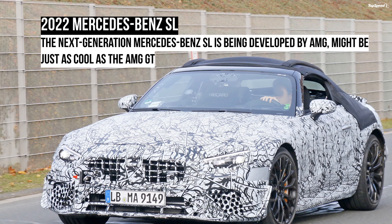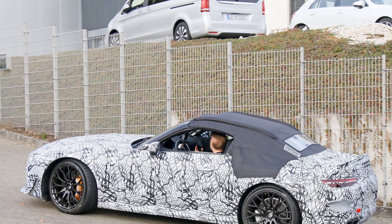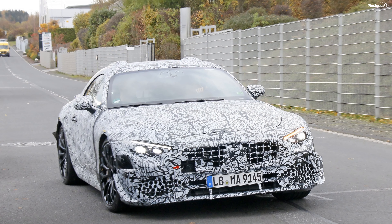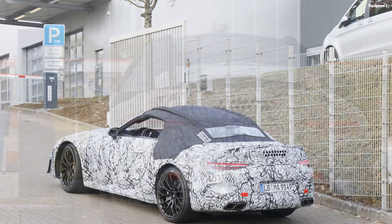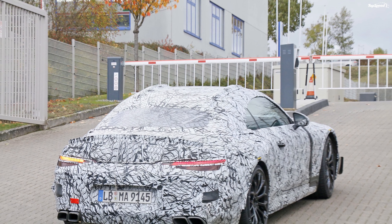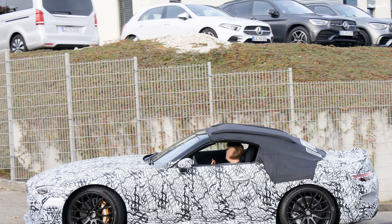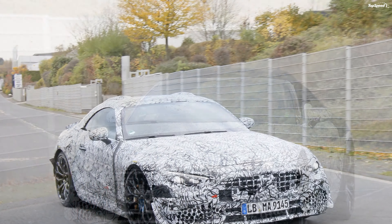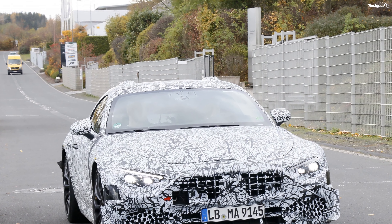The upcoming SL will skip the four-cylinder and entry-level six-cylinder mills. The base model will most likely feature the 3.0-liter inline-six that Mercedes-Benz offers in some mid-range models, packing 362 horsepower and 369 pound-feet of torque, mated to a 48-volt system that adds 21 horses and 184 pound-feet. The second inline-six is also a 3.0-liter borrowed from AMG 53 versions, rated at 429 horsepower and 384 pound-feet, also with a 48-volt system adding an extra 21 horses and 184 pound-feet. This will be the most powerful six-cylinder SL yet, superseding the old SL450.